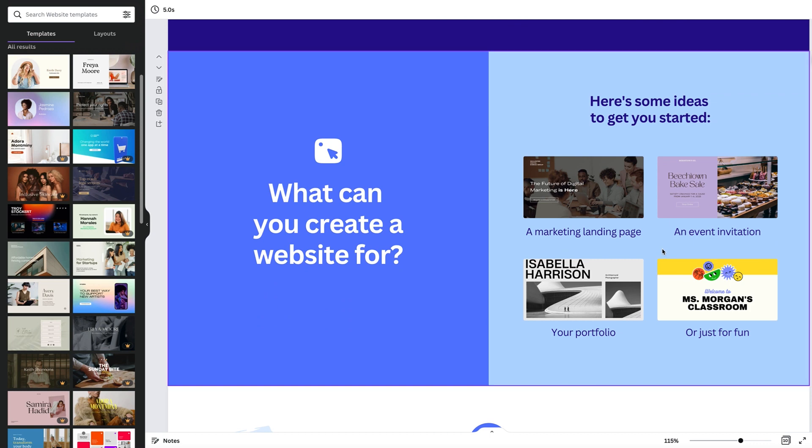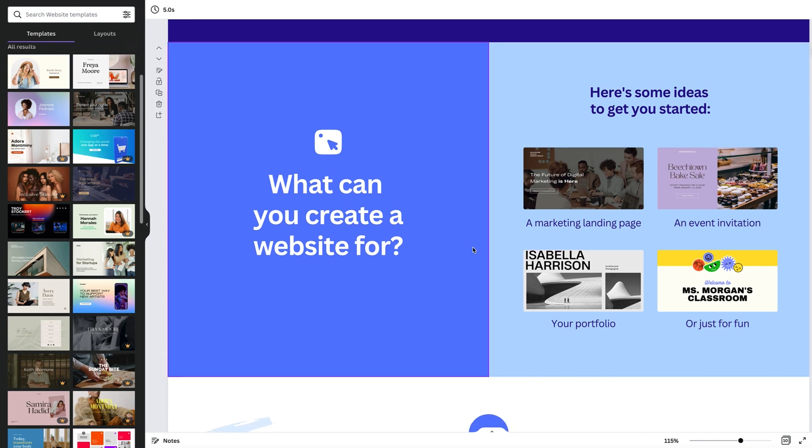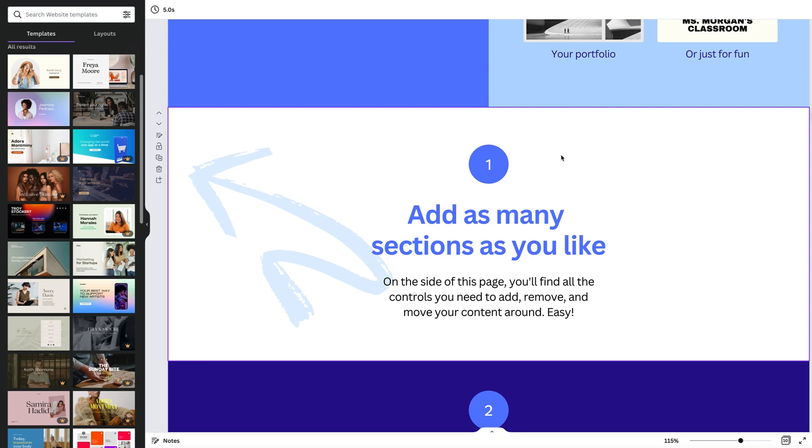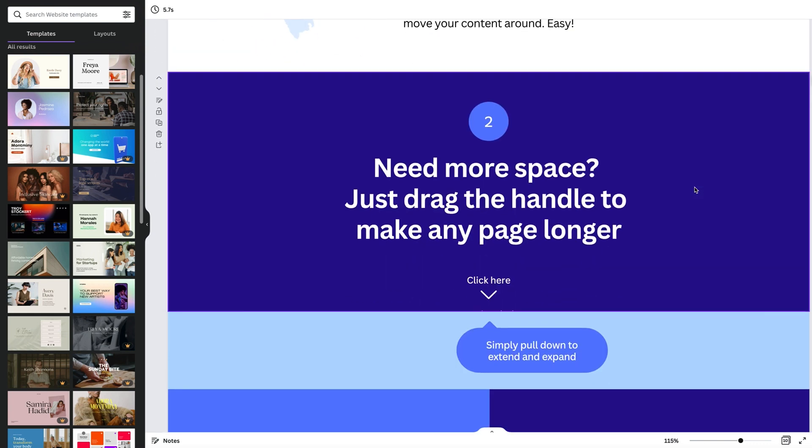It doesn't show e-commerce natively, but if you refer back to the original video I showed you how to turn this into an e-commerce website so you can still sell your products. You can create as many sections as you like — even though it's a one-page website you can have multiple sections. The drawback is your viewers could be scrolling forever depending on how many sections you have, so put your most important sections towards the top.